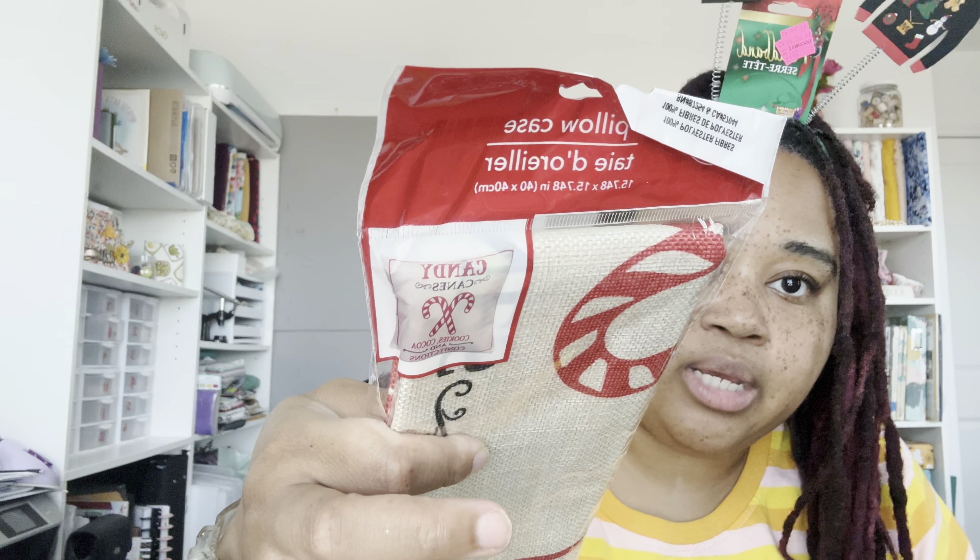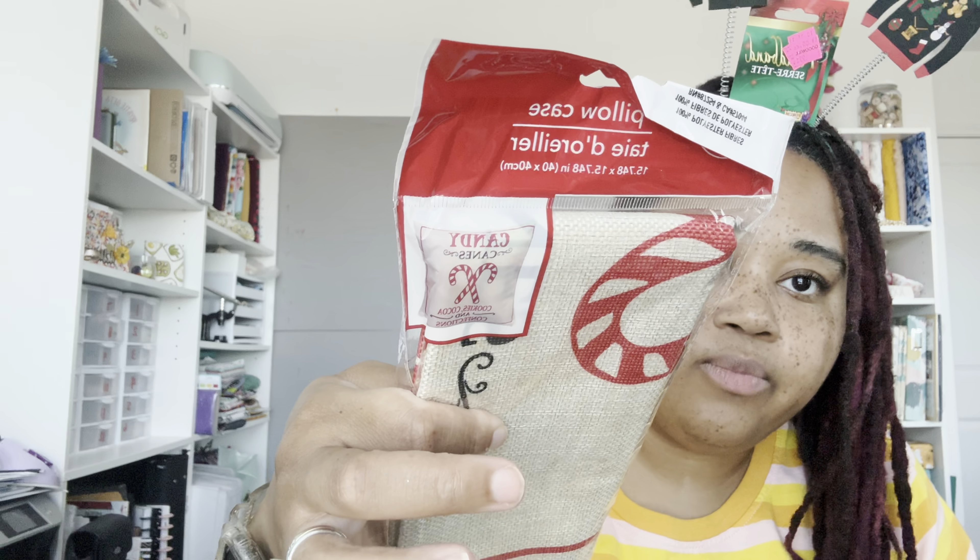I also got these pillow covers at Dollar Tree. This one has a gingerbread man on it and says 'bake fresh daily gingerbread baking.' I wanted two of those but they only had one, so the other one I got is the candy cane one. That'll be cute.